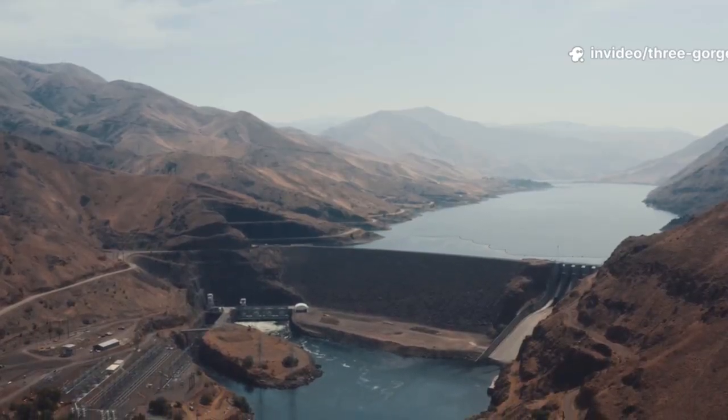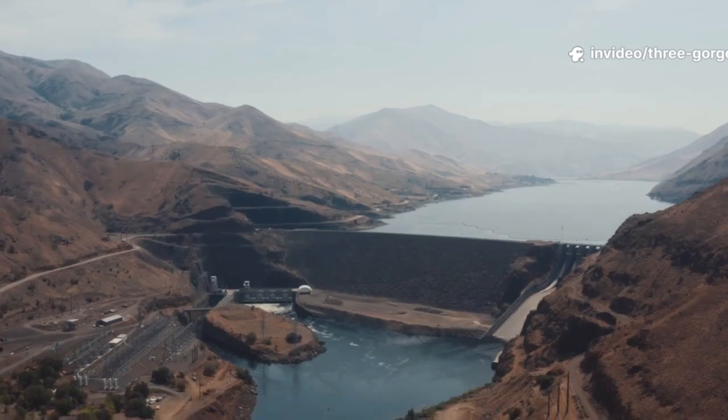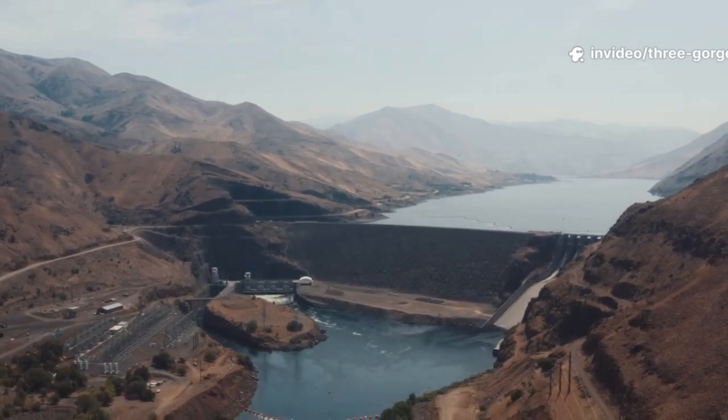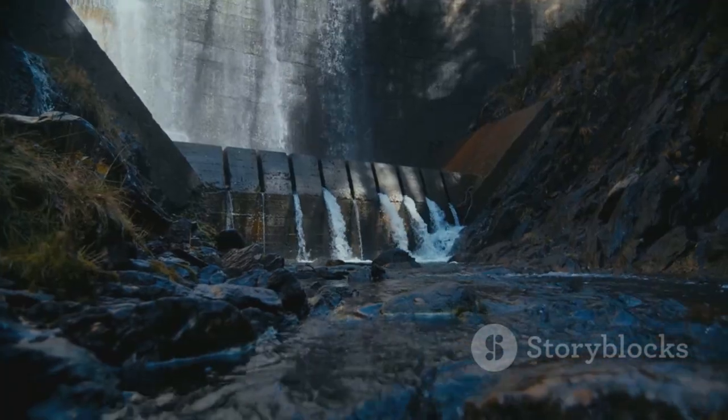It protects from floods, generates clean energy, facilitates trade, and manages water — a project of national strategy, reshaping a river and a region.